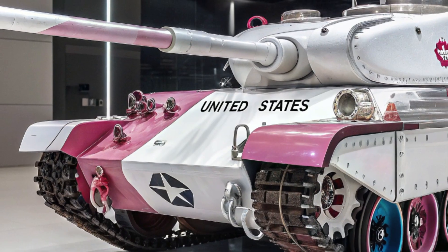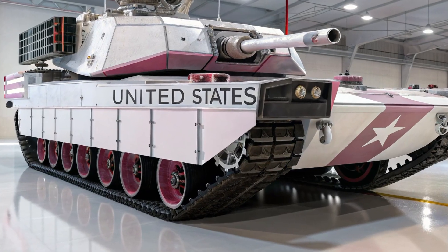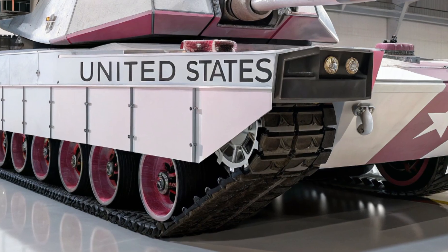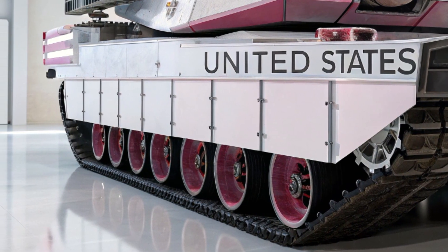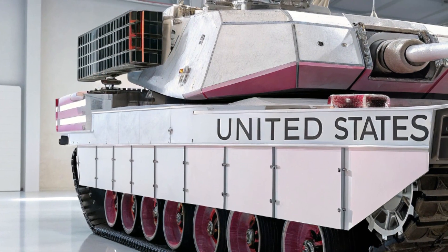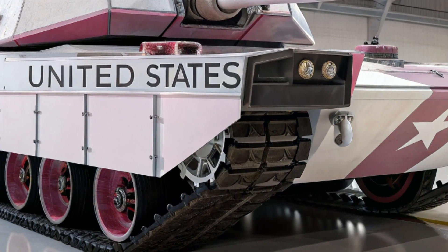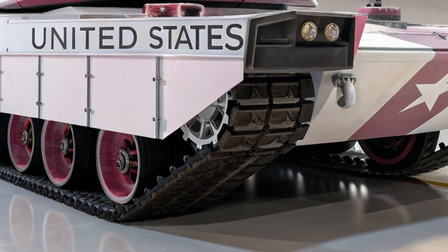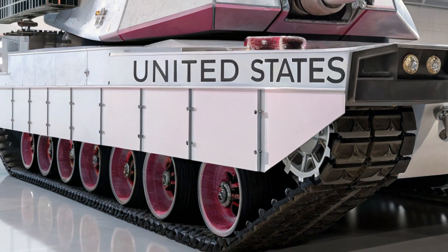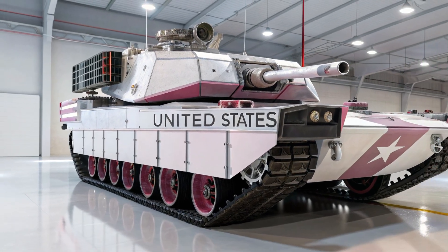At the heart of this beast lies a hybrid propulsion system that defines the future of mobility in armored warfare. Traditional tanks suffer from noise, heat, and fuel inefficiency, but the M100 eliminates those weaknesses. Its advanced turbine-electric hybrid engine provides staggering horsepower while enabling near-silent movement in stealth mode — a nightmare for enemy reconnaissance units. Imagine a 70-ton armored giant approaching with the silence of a predator in the dark. With speeds reaching 75 kilometers per hour off-road and rapid acceleration across all terrain, it can strike before its prey even knows it has arrived.